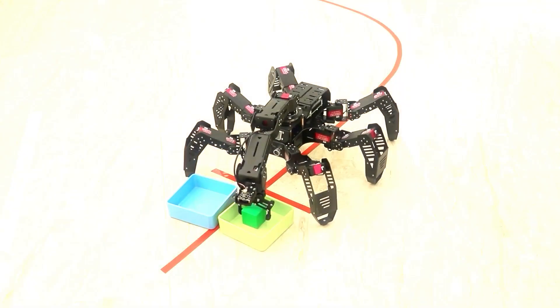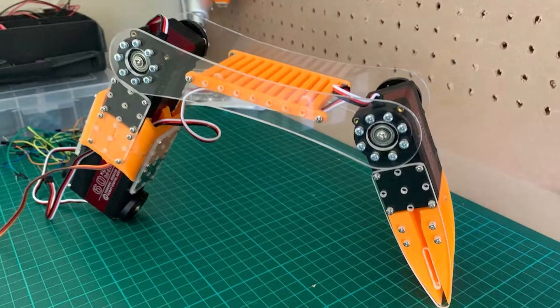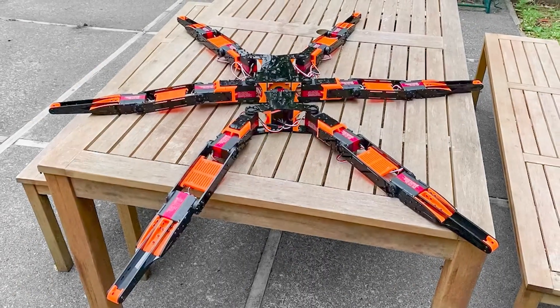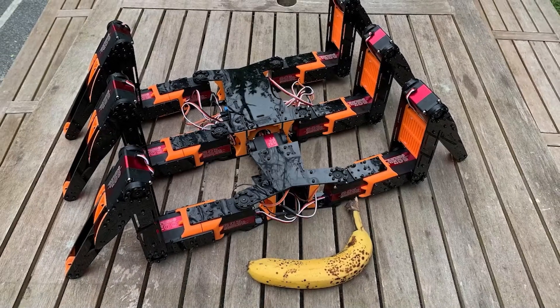Meanwhile, some skilled individuals build entirely customized robots. For example, according to the idea of its creator, it will even be possible to ride this robot.